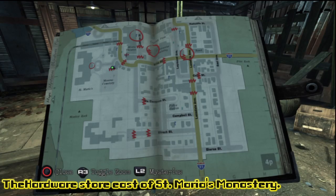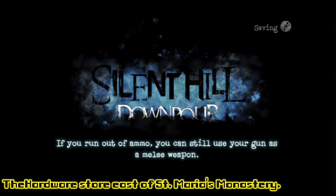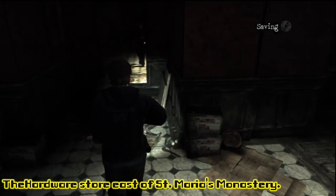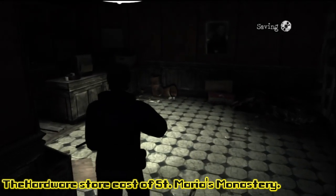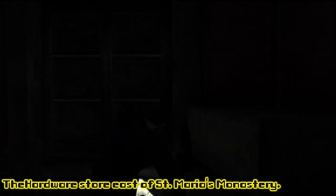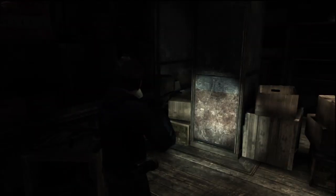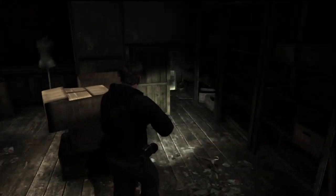This is the hardware store east of St. Maria's Monastery. We're going to slide our way in here. If you've been following along with the other side quest videos, you've probably already seen this area. In the other side quest we went to the register and grabbed the key — you do need to go to the register and grab the key, otherwise you will not be able to unlock this door. Once you have the key, unlock the door and work your way in. There's actually a box in the corner that you're going to have to move in order to gain access to the painting. There's the Hope painting.